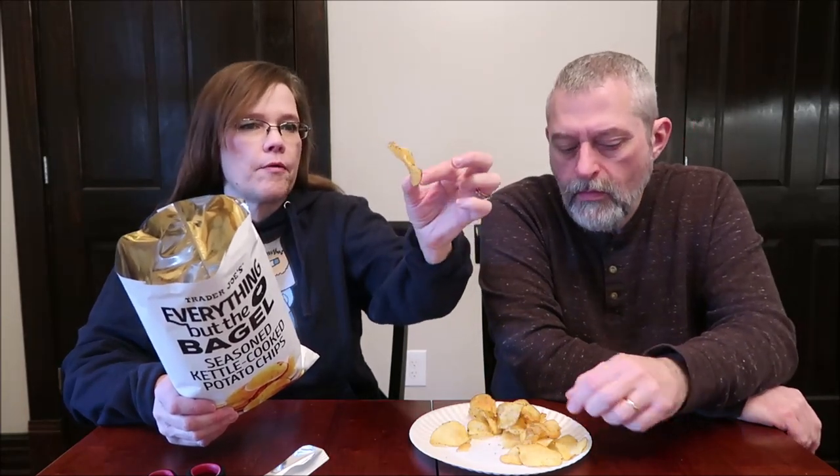They're almost chewy — I mean they're still crispy, but they're softer crisps than I was expecting. I think these are more garlic chips than anything. The garlic is really strong.